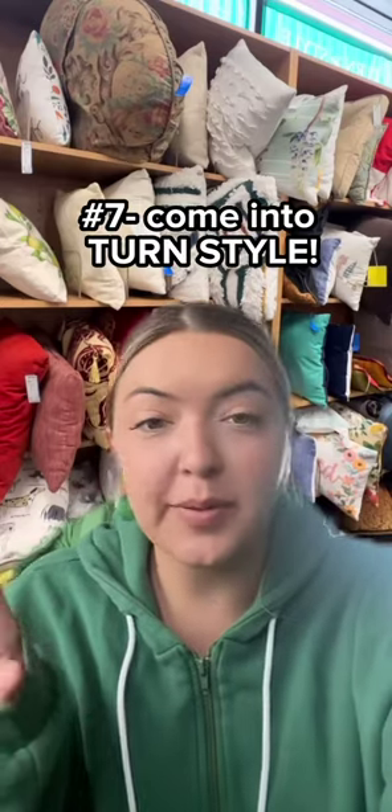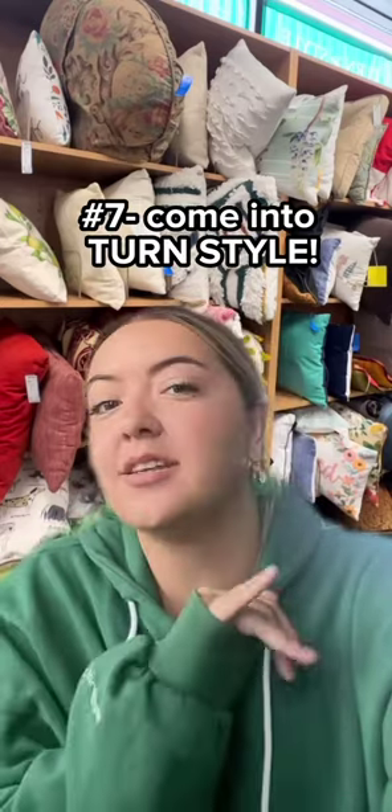We've seriously got so many pillows, blankets, kitchen appliances, cups — you name it. Everything you could possibly need for your dorm room, we've got here at Turnstile. So come find some hidden gems at discounted prices so you can go into college feeling ready.